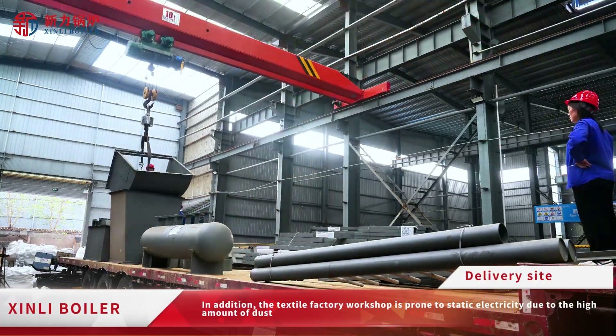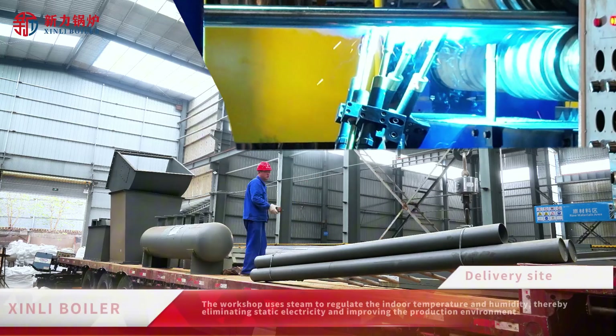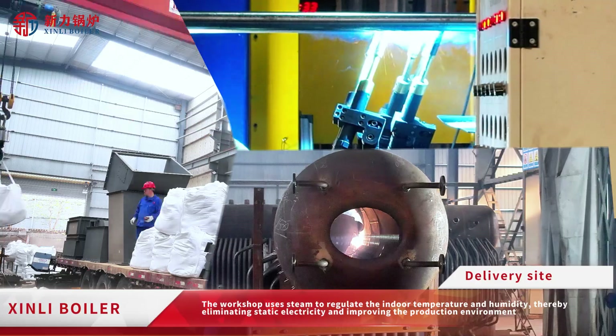In addition, the textile factory workshop is prone to static electricity due to the high amount of dust. The workshop uses steam to regulate the indoor temperature and humidity, thereby eliminating static electricity and improving the production environment.